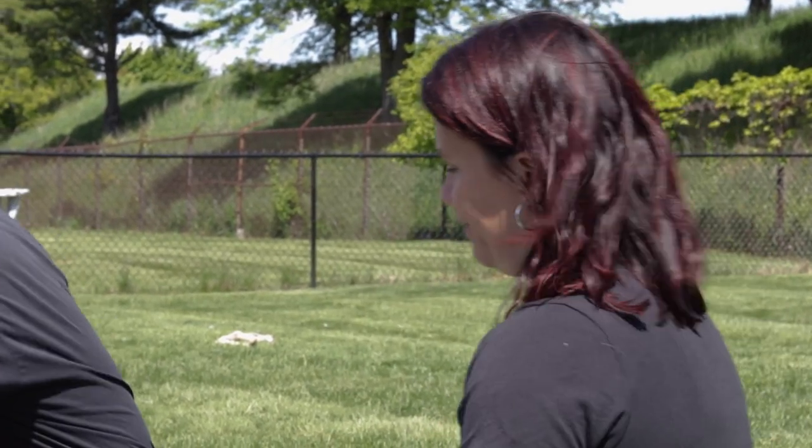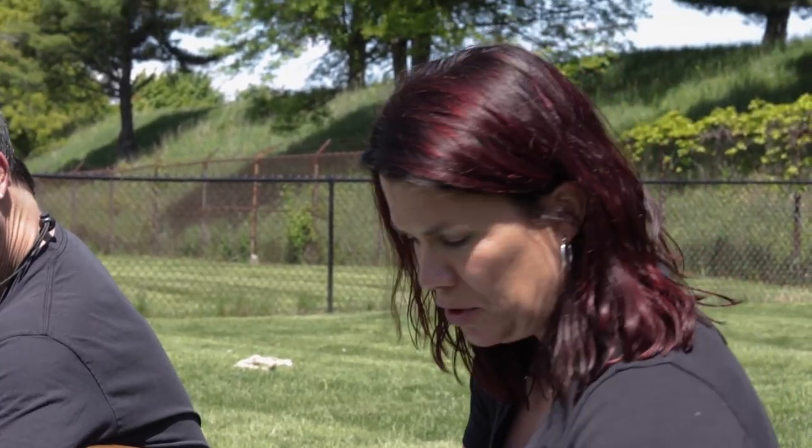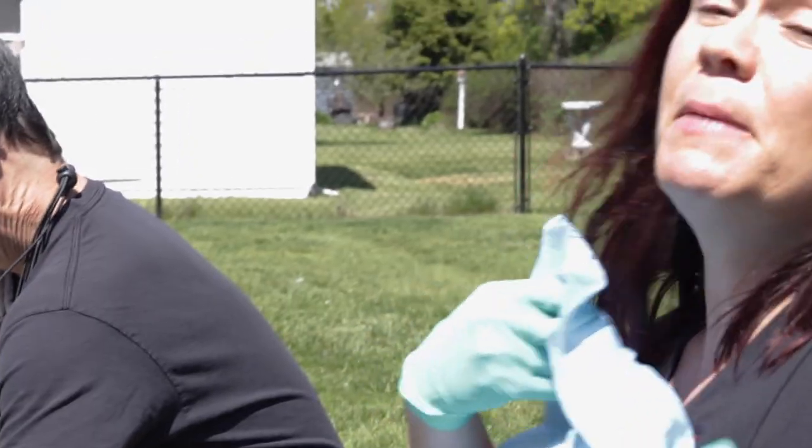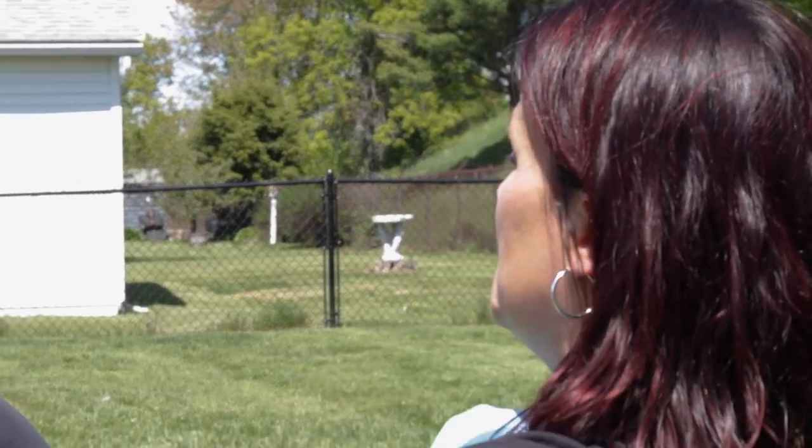So I'm going to demonstrate today how to do that. Hopefully Tyrion is a good patient and his owner is a good handler — we'll find out in a minute. Let me put my bib on because sometimes you can get a little messy.